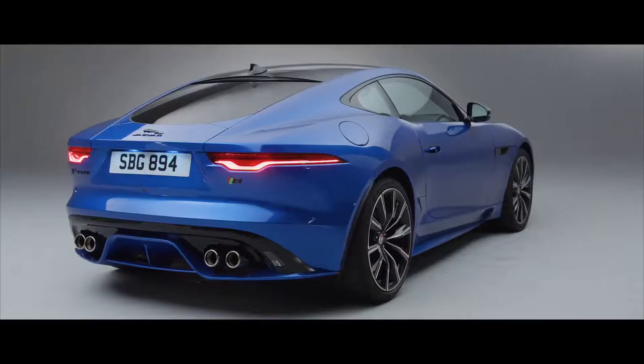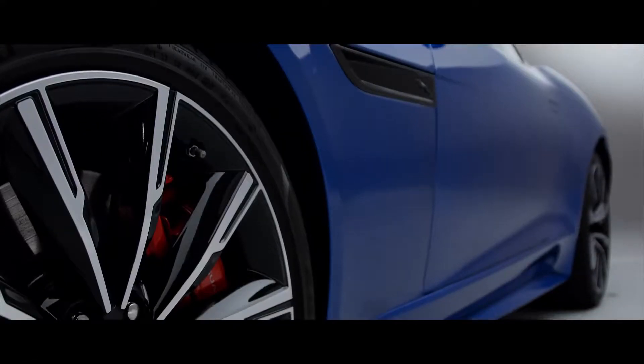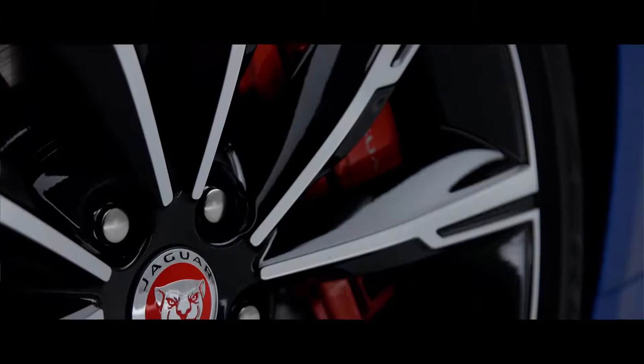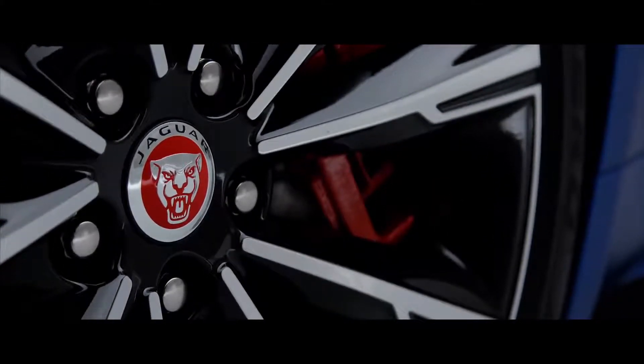In profile, they haven't really messed too much with the design — I don't think it needed too much work in that area. But you do get some new colours to choose from and new wheels. These are finished in gloss black right now because this car has the optional black pack, but you can also have them finished in aluminium. Around the back, there are some definite changes.